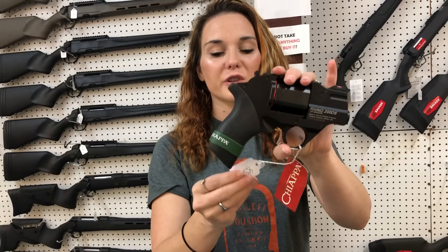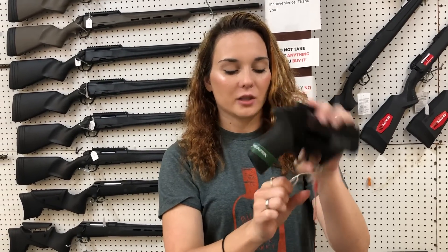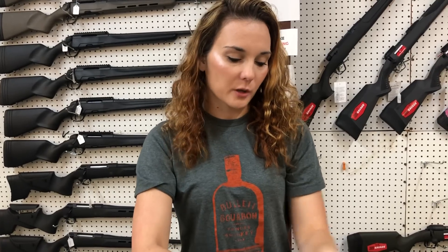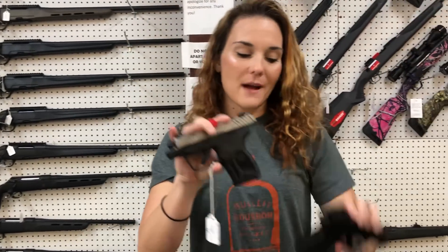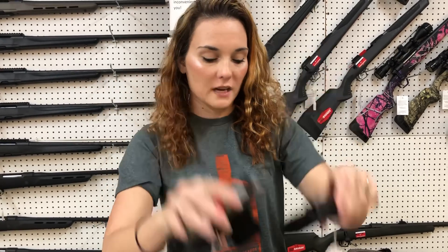Chiappa Rhino 200DS 357 — how stinking cute. She's gonna be $8.55. That does have the rubber grip, y'all. Ruger LCP Maxes have made it back in. I've got the Cerakoted Stainless slot and the all black. They are $3.45.